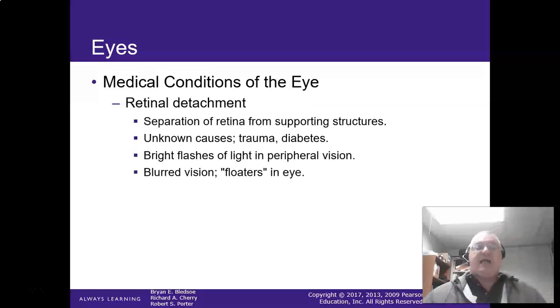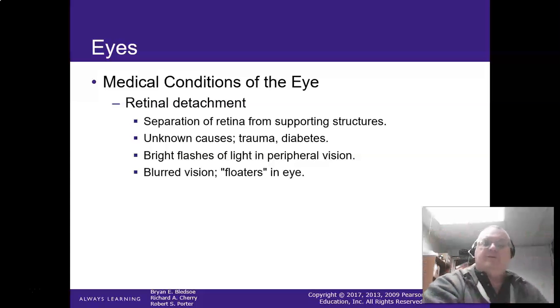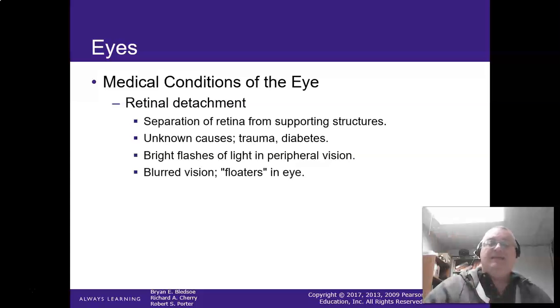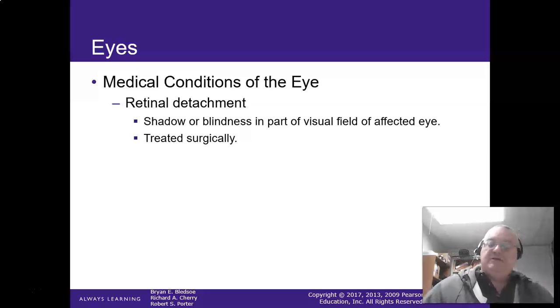Retinal detachment — the actual retina comes off the back of the eye wall. Trauma is a big cause. Patients see floaters — little white or black spots — and bright flashes of light in their peripheral vision. Anyone can get a retinal detachment, especially as they get older. They'll get shadow blindness in a visual field. This is treated surgically — they go in and repair the retinal detachment.